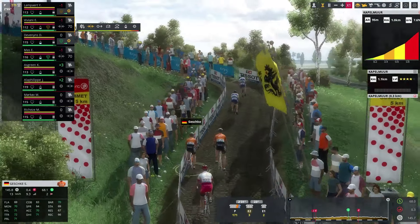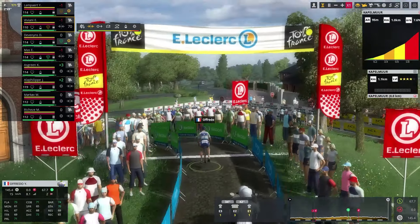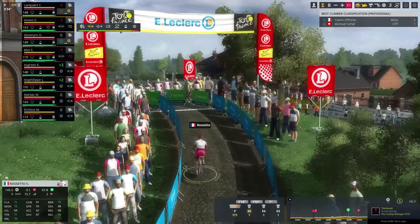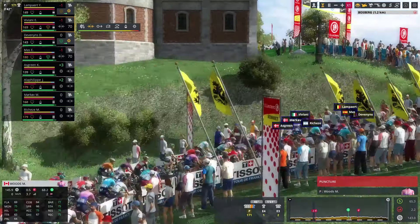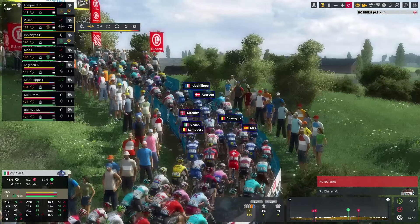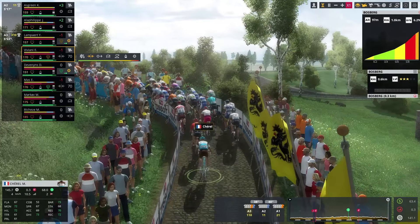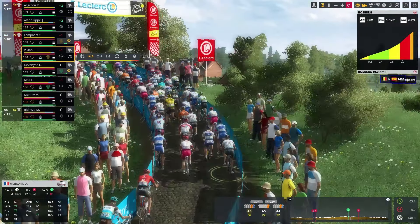We also have Simon Geschke and Michael Schär here for CCC. Ofredo is going really fast on the Kapelmuur, leaving everyone else behind and taking the two points for the Category 3 climb at the top. Then Michael Schär got the other point. Roseto is having real big trouble going over the Kapelmuur. We have a puncture by Michael Woods, but it's probably not going to cause a big issue as the pace is quite slow. Quite a few punctures in the climb, but everyone is going to stay in the race.